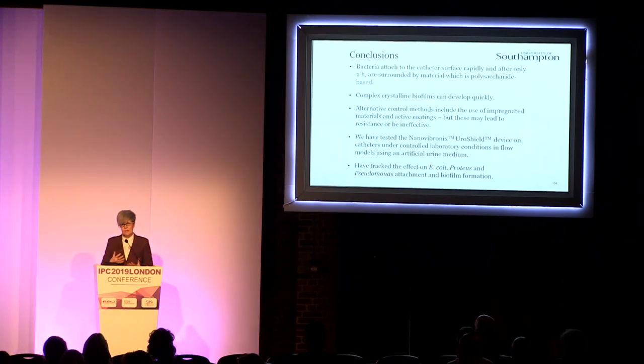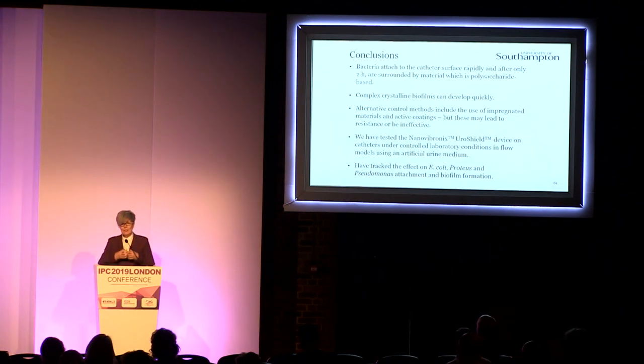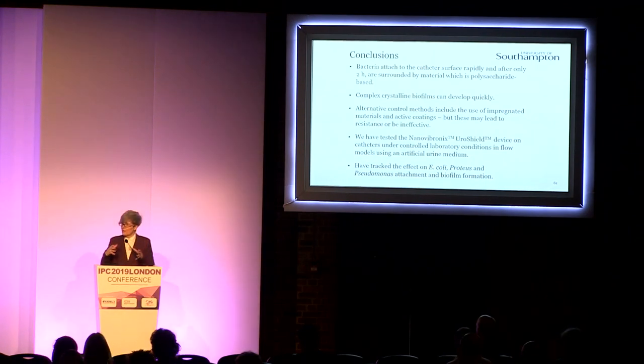Just to conclude my part of this talk, I really wanted to stress how complex and how difficult treating biofilms is. Bacteria will attach incredibly rapidly — certainly within a couple of hours, actually within minutes. You're not just dealing with bacteria — you've got this glue, this other structural material holding the whole system together. Those complex crystalline biofilms can form very quickly, and once they start forming, it's very difficult to clear.